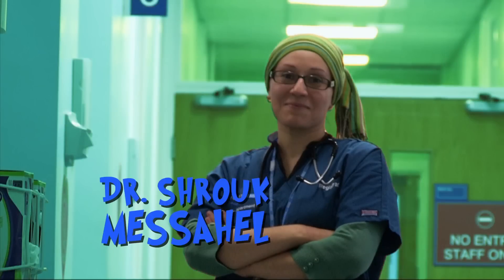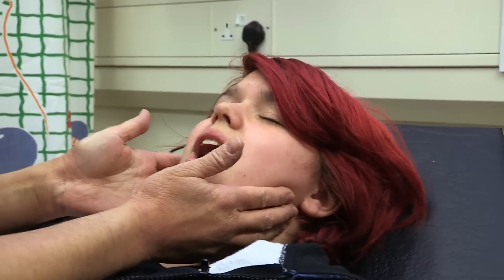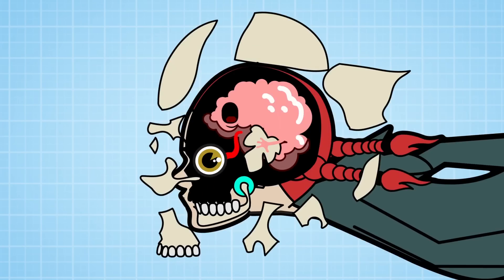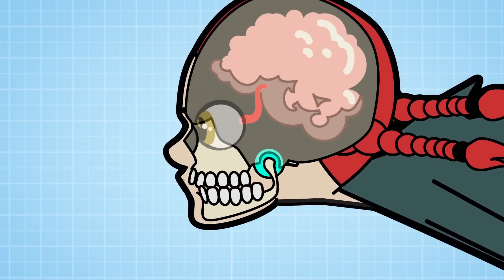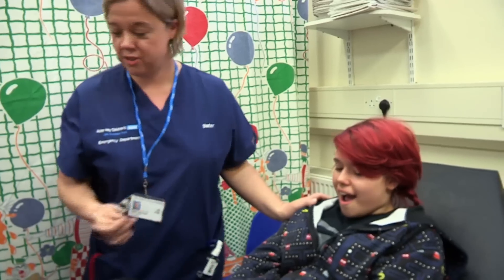Enter Dr Shrook Messehel — she'll be tackling Rachel's big mouth. Where is it hurting? Both sides. We're going to give you some medicine, which is a really strong painkiller, and then I'm going to put some gloves on and see if I can get it back into place. What I'm going to try and do is hold onto her jaw and push it back in so it goes back into place. We'll be back later to see how Dr Shrook gets to grips with Rachel's jaw.